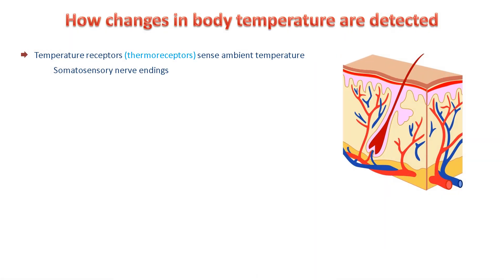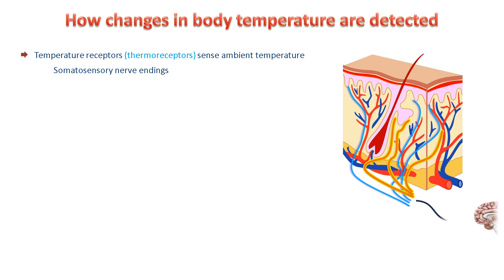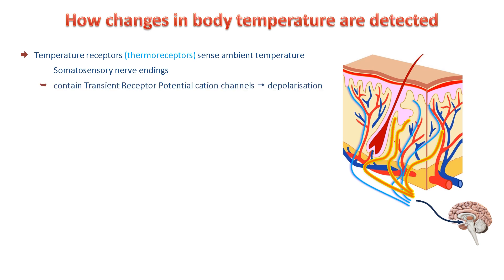Ambient temperature is detected by temperature receptors known as thermoreceptors in the skin. They are located on somatosensory nerve endings with separate neurons sensing hot or cold. The sensory neurons penetrate close to the surface of the skin and send signals to the hypothalamus in the brain. Thermoreceptors are cation channels of the transient receptor potential, or TRP family, which when activated depolarise the neuron.